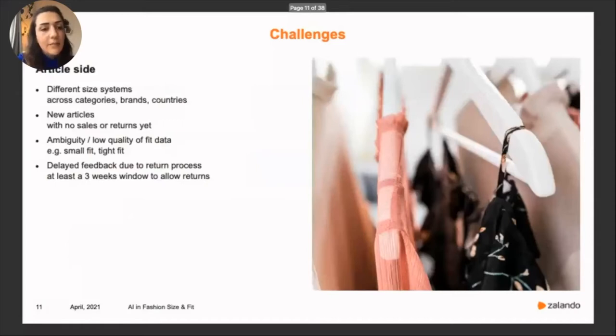On the article side, as mentioned, there are different size systems across categories, brands, and countries. We also have cold start articles newly added to the platform with no sales and returns data, making predictions very challenging. There is also high ambiguity in article data — for example, a tight jean can be called small, skinny, or tight. And feedback we receive on articles can be delayed due to the return process itself; we usually allow around three weeks for returns to reach our systems.